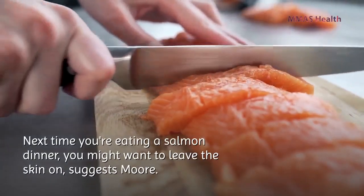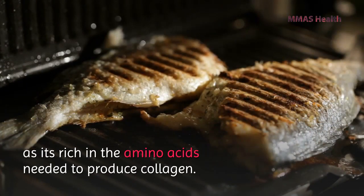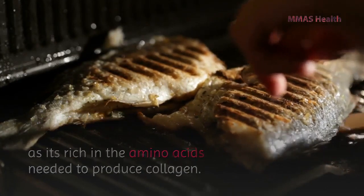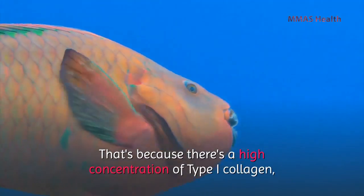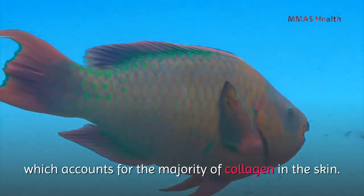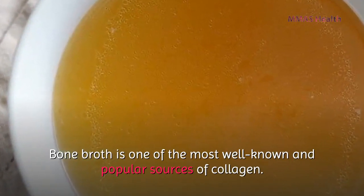Number five: fish. Fish in general is already a great option, as it's rich in the amino acids needed to produce collagen. Ever wonder why fish skin is so smooth after you remove the scales? That's because there is a high concentration of type 1 collagen, which accounts for the majority of collagen in the skin.